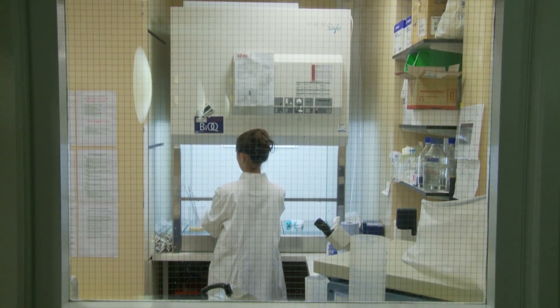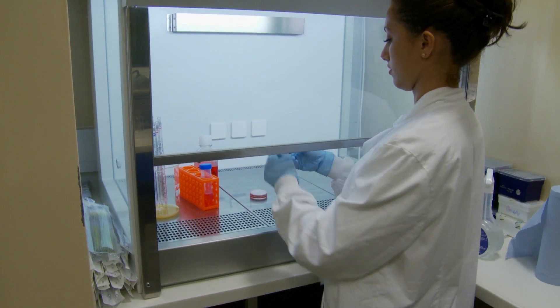At the moment I'm working in a sterile hood, changing the media in these constructs which are part of the process of making these engineered neural tissues.